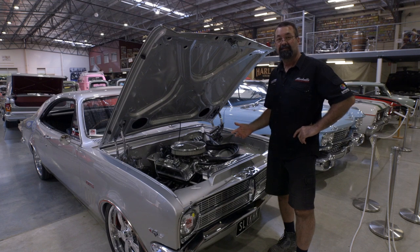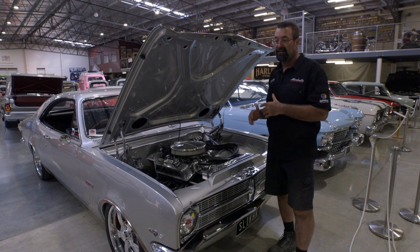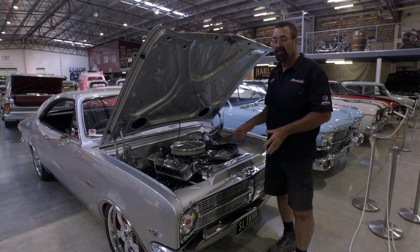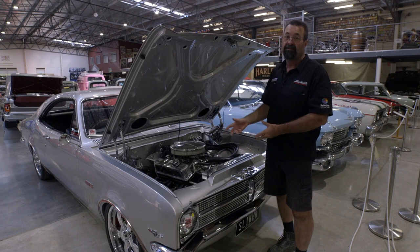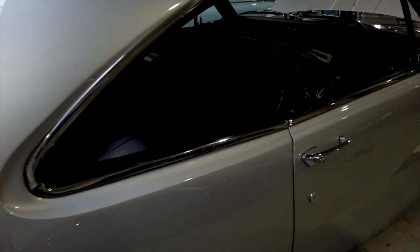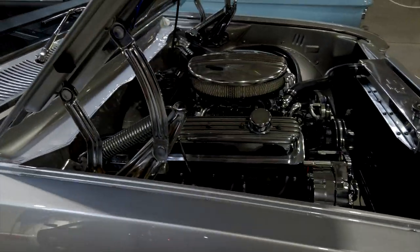Hi, it's Greg from Maskell's Customs and Classics, here to show you the HK Monaro that we did a bit of a resto-custom modification job on. This came to us as a bit of a car — it was started but not good. We've had to do a lot of work. Typical HK Monaro — they rust and dent and are in bad condition. As we've gone on this car we've just tidied a few little things up. It's nowhere near as customised a car but it's very clean and tidy.